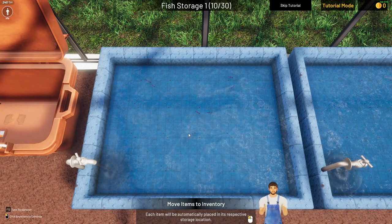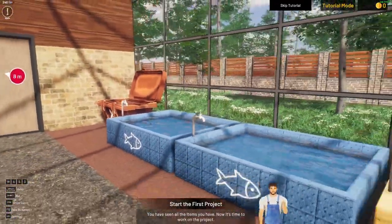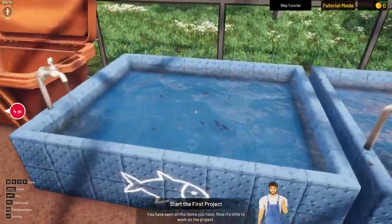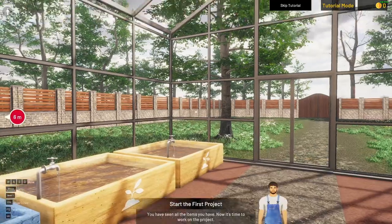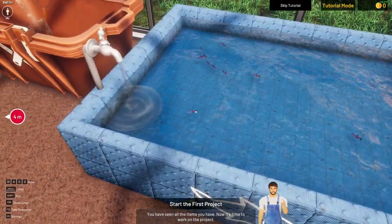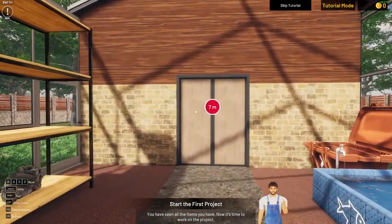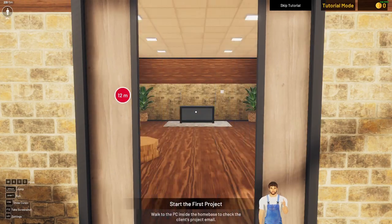What is that? I want to see what's wrong with this. I don't know, it looks weird. Maybe this is better. Let's see what that is — there's no fish in it. You have seen a small item, you have seen all the items you have. Now it's time to work on your project.